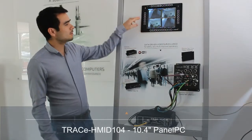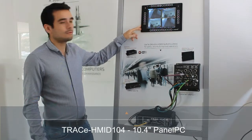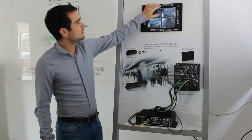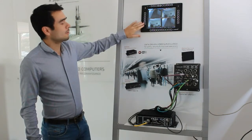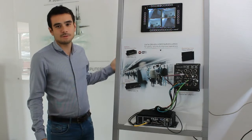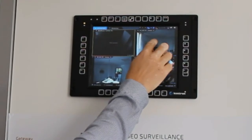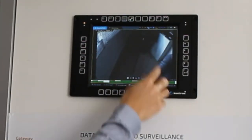The second system I'd like to present is the Trace HMI D104 — this is a driver's console, typically installed in the driver's cockpit. It features a 10.4-inch display with touch screen capability, and 32 hard keys around the screen according to the UIC standard for user interaction. It allows the driver to see what's happening in the train, and also to play back previous video sequences — for example, I can select a camera here and go back to see what happened three minutes ago.